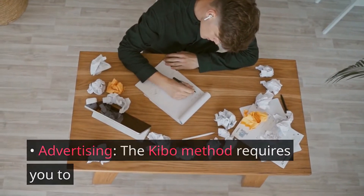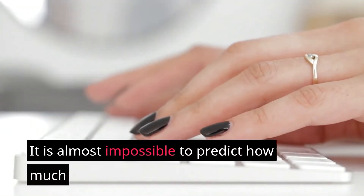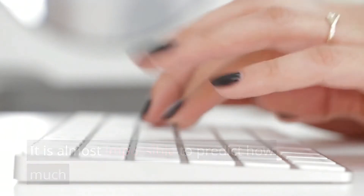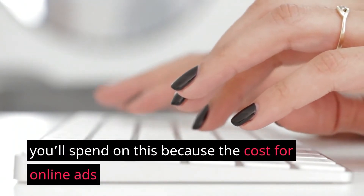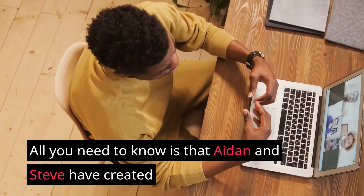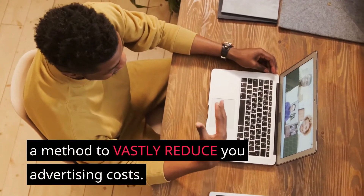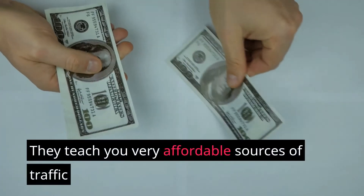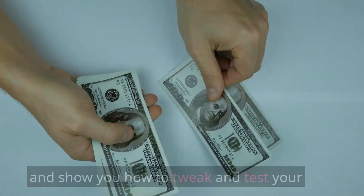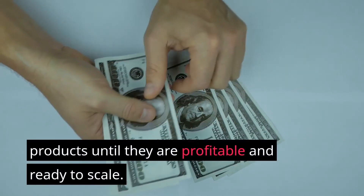Advertising: the Kibo method requires you to attract traffic to your site through paid advertising. It is almost impossible to predict how much you'll spend, because the cost for online ads depends so much on the product you are promoting. Aiden and Steve have created a method to vastly reduce your advertising costs — they teach very affordable sources of traffic and show you how to tweak and test your ads and products until they are profitable and ready to scale.